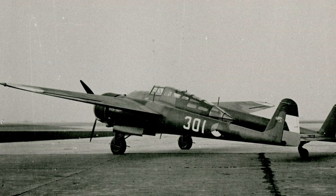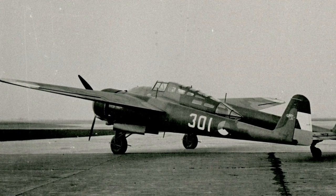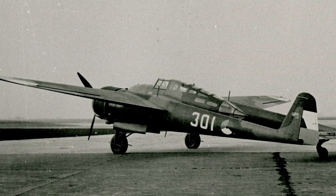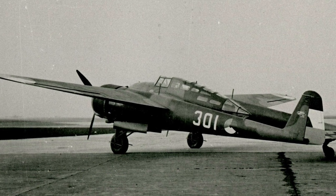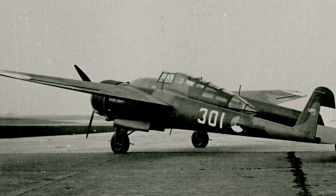The Fokker G1 was a Dutch twin-engined heavy fighter plane, designed and built by the Fokker Aircraft Company in the late 1930s. It was regarded as a relatively advanced design for its time, thanks to its innovative features and high-performance characteristics.